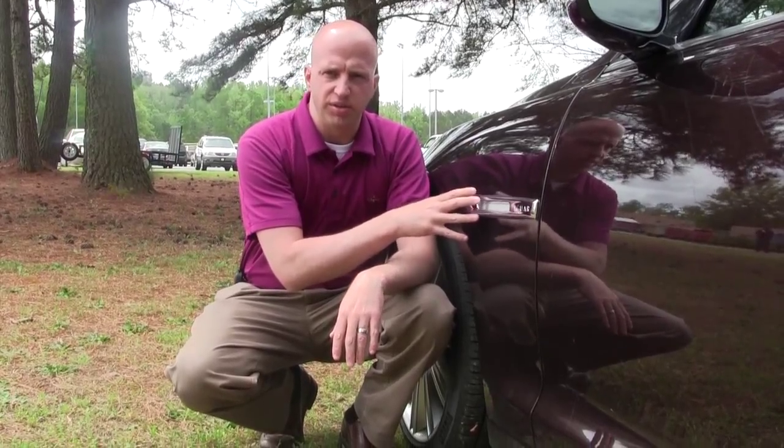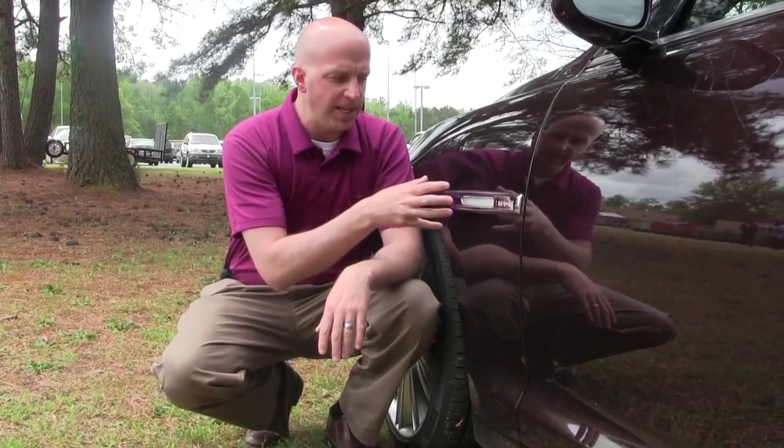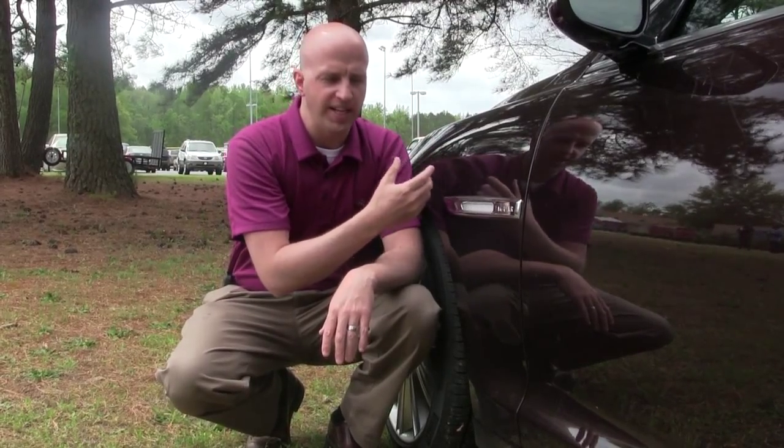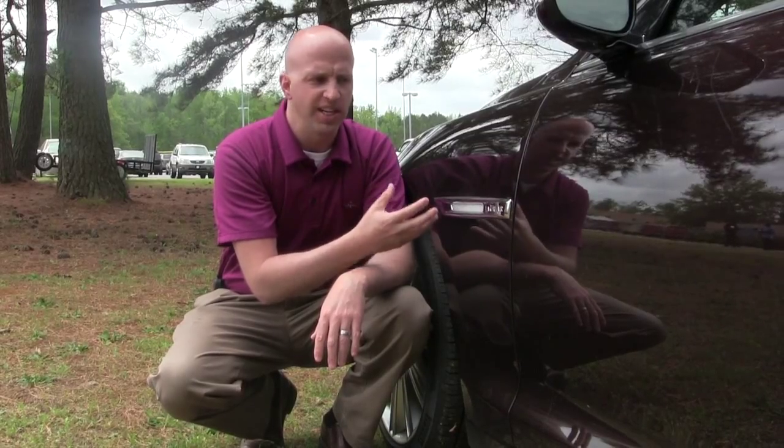I've seen a lot of implied portholes on vehicles, but this one is actually real — it actually allows the engine to breathe. It takes the heat, sucks it out, and keeps the engine cool. That's exactly what you want on a high-performance, high-end vehicle like this — allowing air to circulate outside the engine.